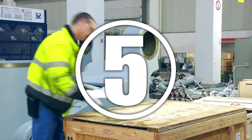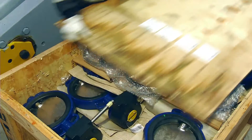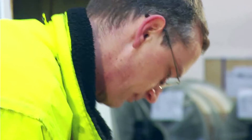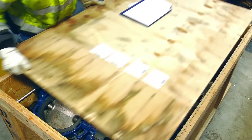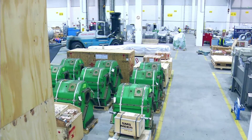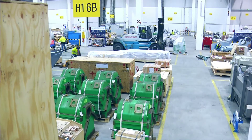Similar problems can occur with the external labeling of packages. If a package contains several items, the smallest loose part should be individually labeled. Each distinct aspect of these guidelines is important. Their adherence is essential for the control of the completeness of materials and their allocation to assembly groups or plant parts.